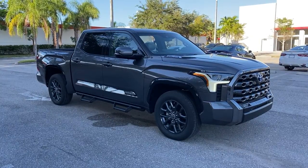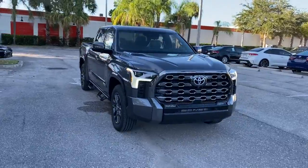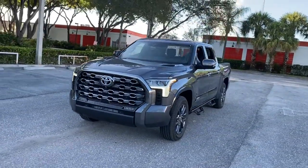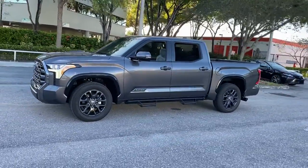You will love the features of this 2022 Toyota Tundra. Treat yourself to a test drive today. Our staff will toss you the keys and give you an outstanding customer experience. The following are some of this vehicle's highlighted options.